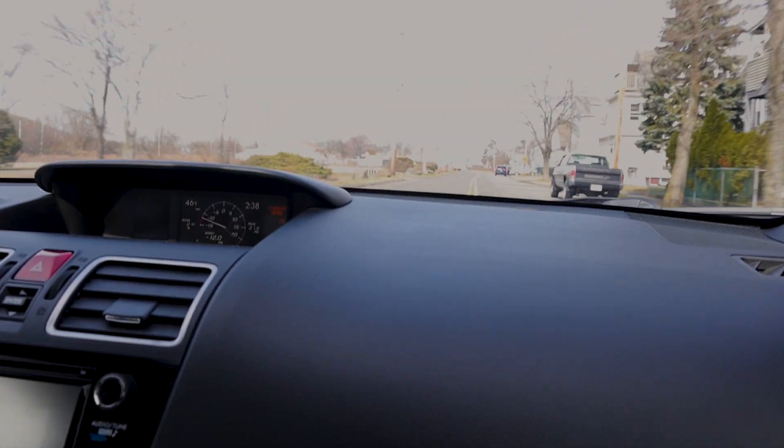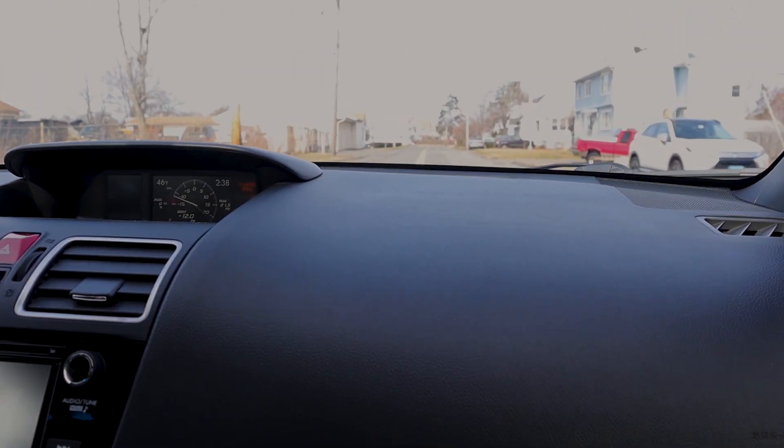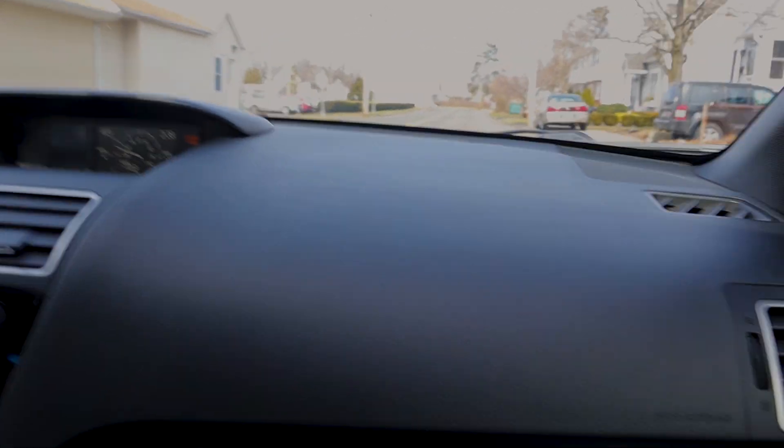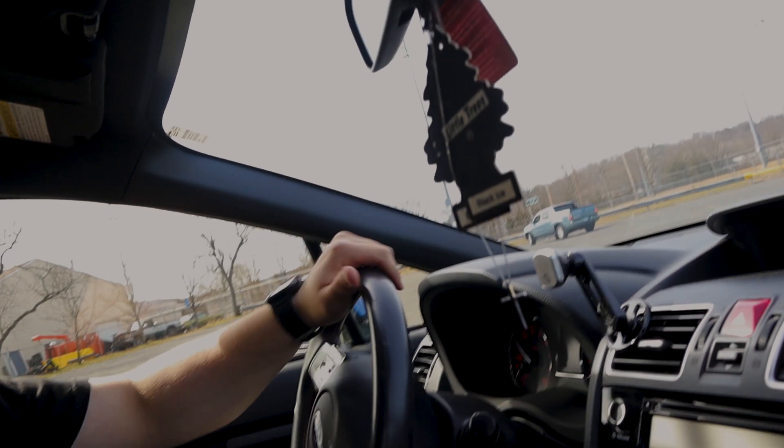At speed over all these bumps, Kyle can feel a slight difference compared to the Fortune Autos on these back roads, but the comparison is very close — pretty darn similar. Faction Fab did an amazing job for the price. This is insane value.